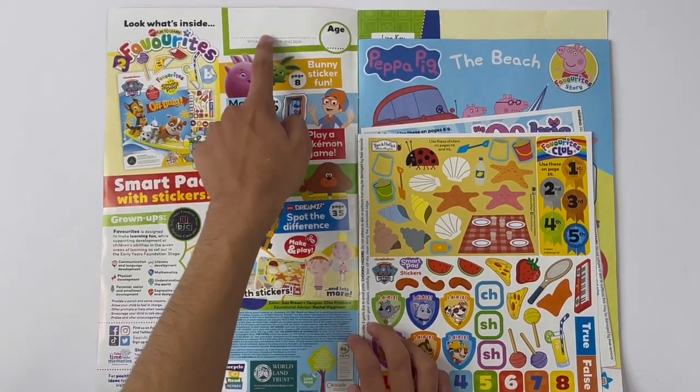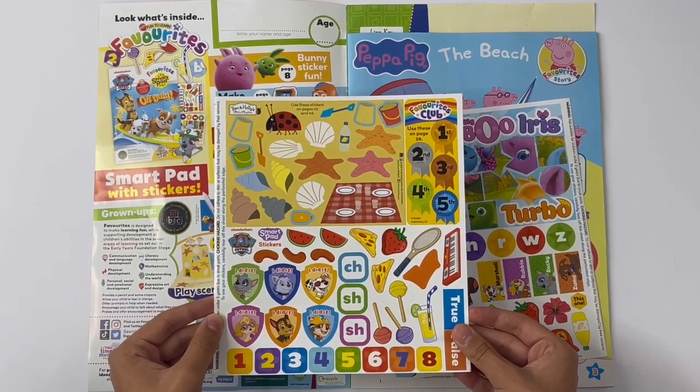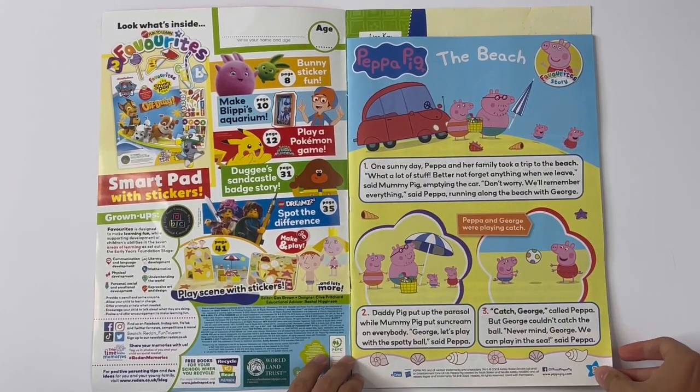Look what's inside. Here you can write your name and age. Got the pages for the activities. Here are the stickers. Peppa Pig, the beach.